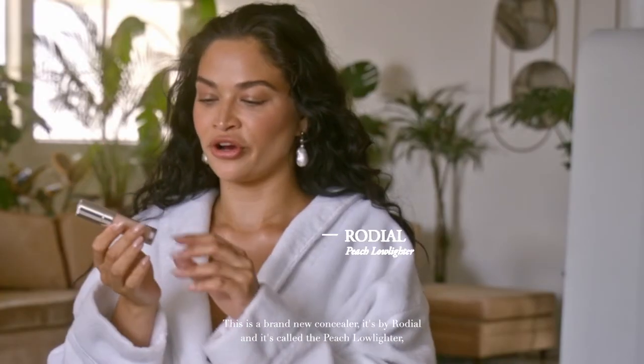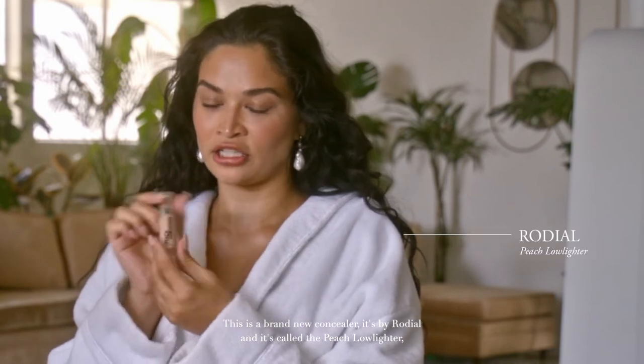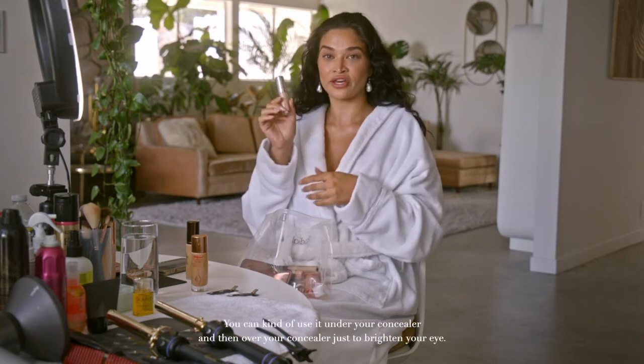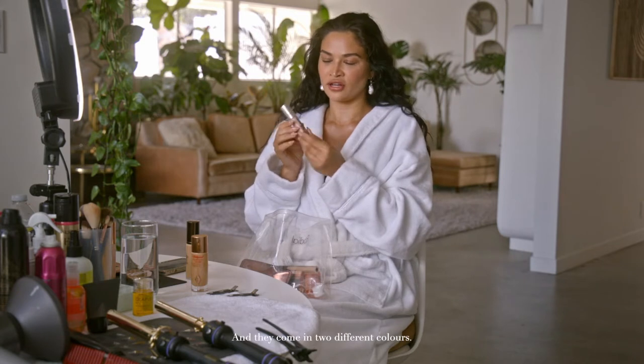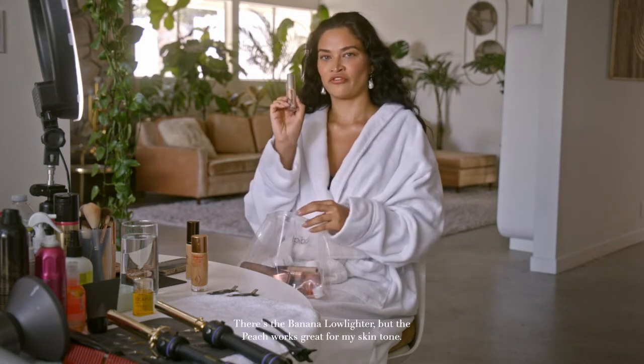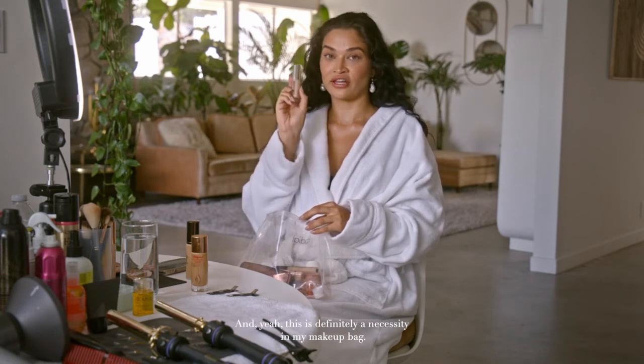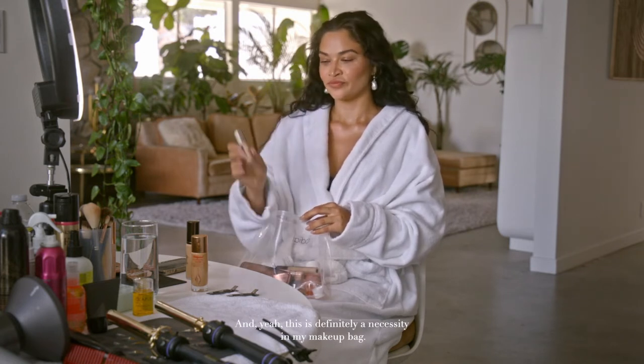This product I can't live without and it has travelled the world with me. This is a brand new concealer. It's by Brodial and it's called the Peach Lowlighter and it's a complexion enhancer. You can use it under your concealer and then over your concealer just to brighten your eye, and they come in two different colours. There's a Banana Lowlighter but the peach works great for my skin tone, and this is definitely a necessity in my makeup bag.